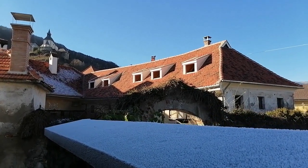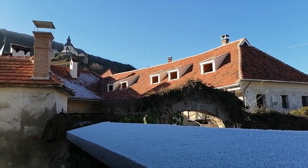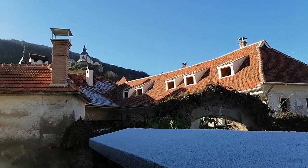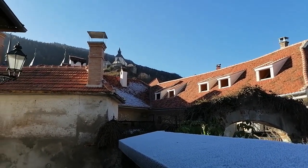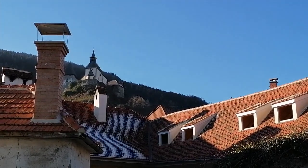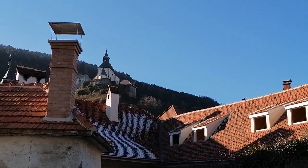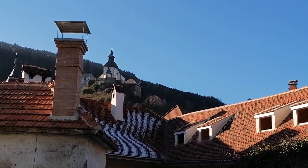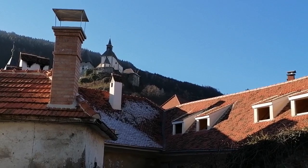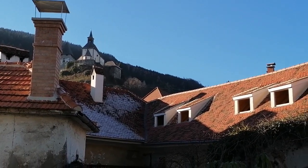We are here in Friesach in Austria. It is the oldest town of Corinthia. Above the rooftop you can see the Petersberg church. It is a part of Petersberg castle that is seated above the protected medieval town center of Friesach.